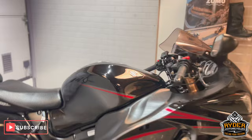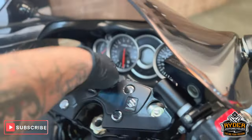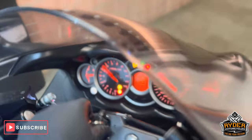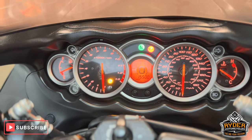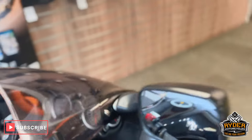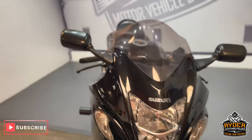Today we've got the Suzuki Hayabusa, it's a 2016 plate, nice low mileage, a backup of 15,500. This is a walk-around video to show you around the bike, show you any extras or anything we've come across with it.